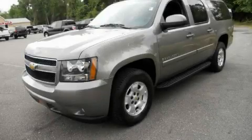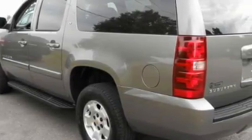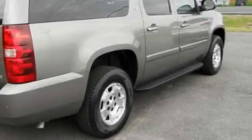This is a 2009 Chevrolet Suburban — for when safety, size, and space are of importance. It has a 5.3-liter 8-cylinder engine, an automatic transmission, and 4-wheel drive.